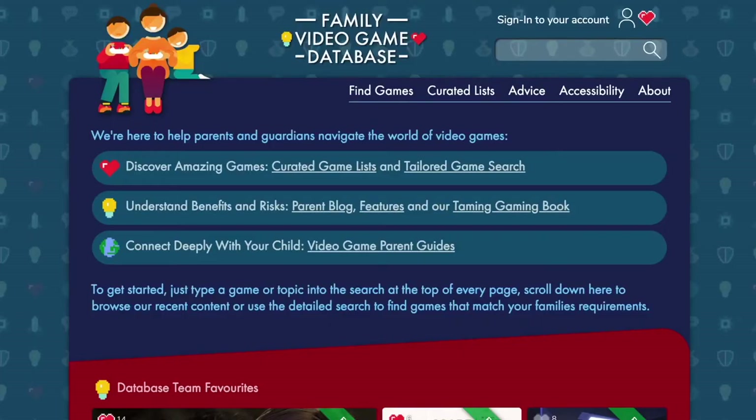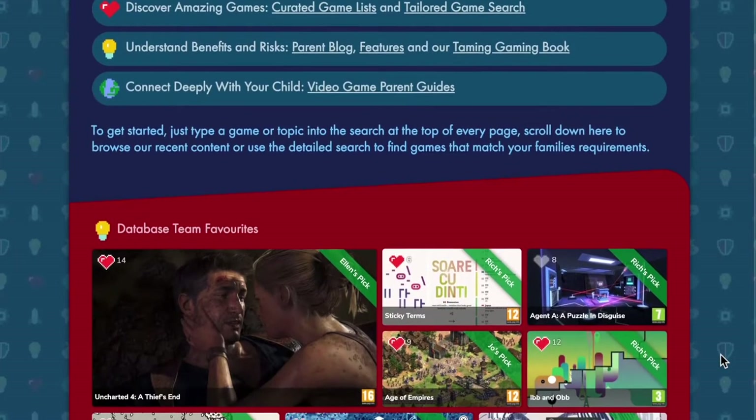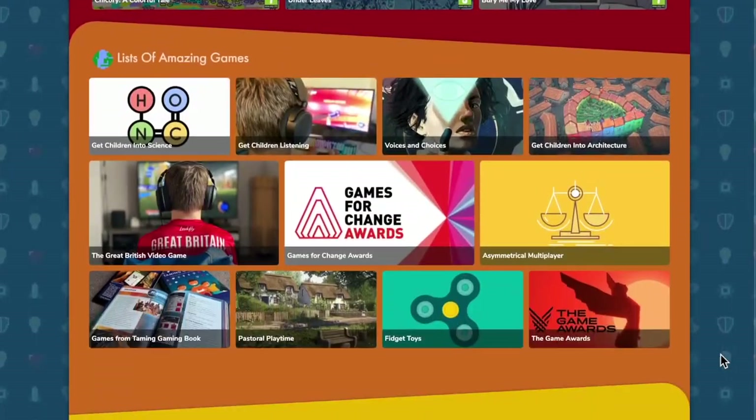Hello, my name is Andy Robertson and I run the family video game database that offers families a way to search for games based on a whole set of criteria. A part of that is accessibility.